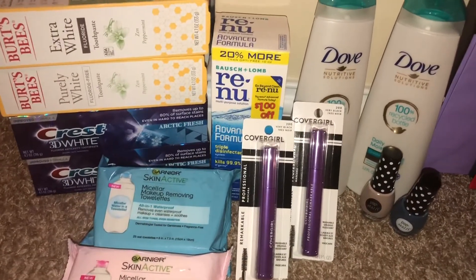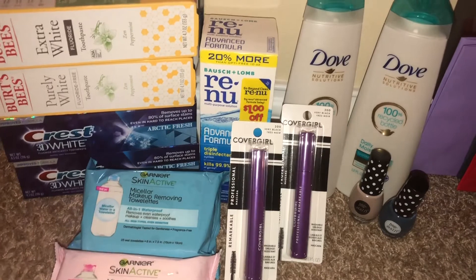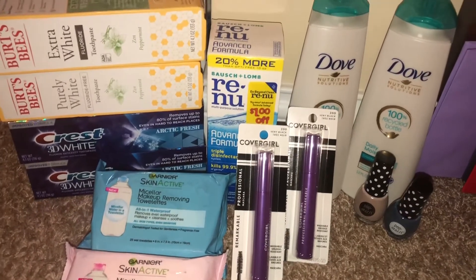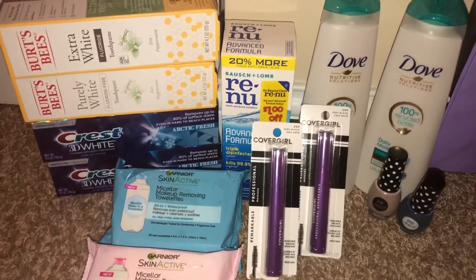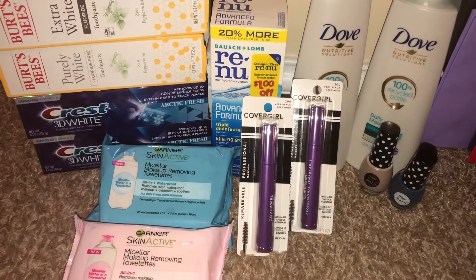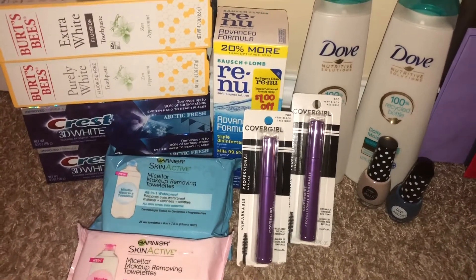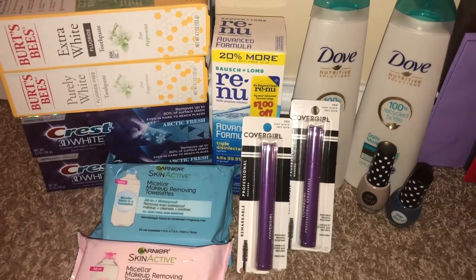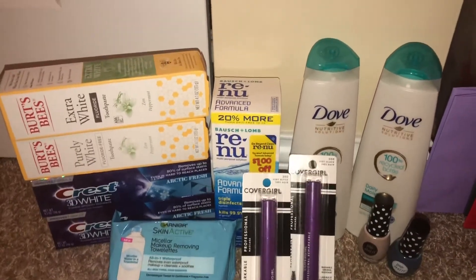With this purchase, I had a spend $60, get $8 off CRT. So what I did was I paired all of these items together. At my store there were some items missing so I had to replace them, but this is a great way to work it out if you have that spend $60, get $8 off CRT expiring like I did.